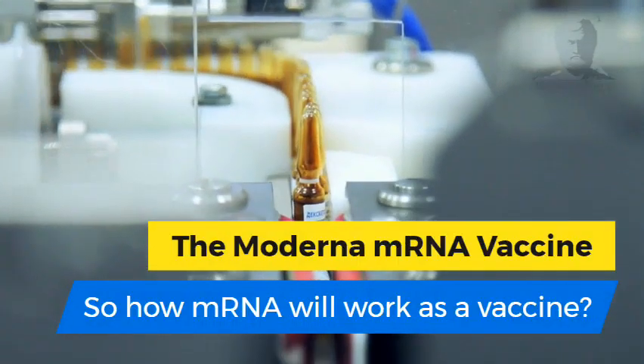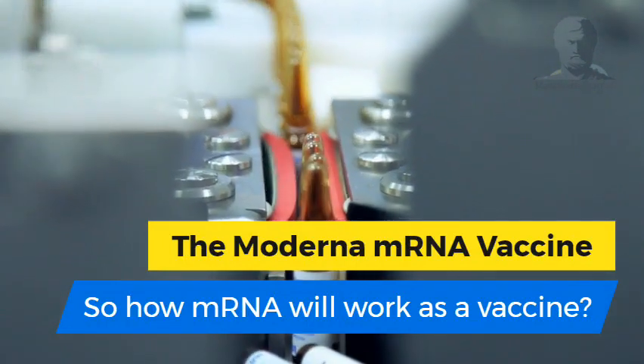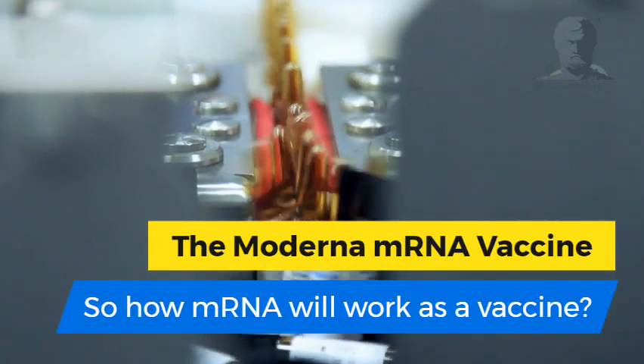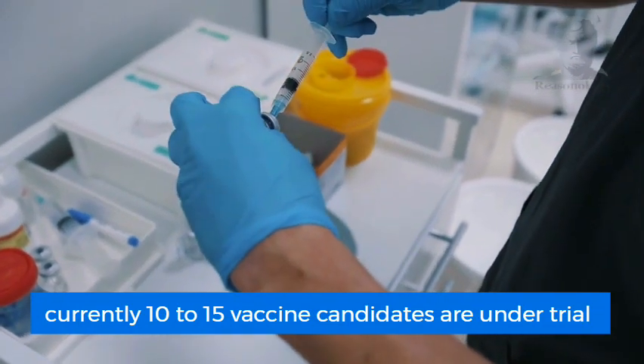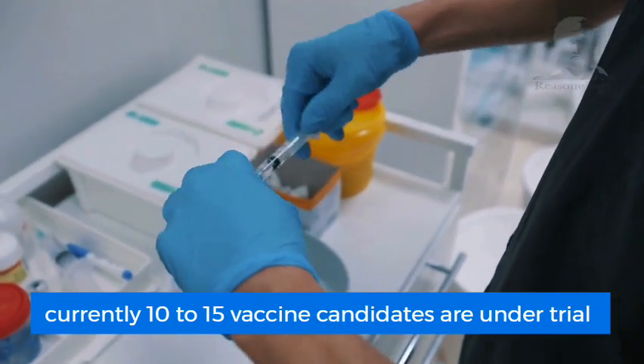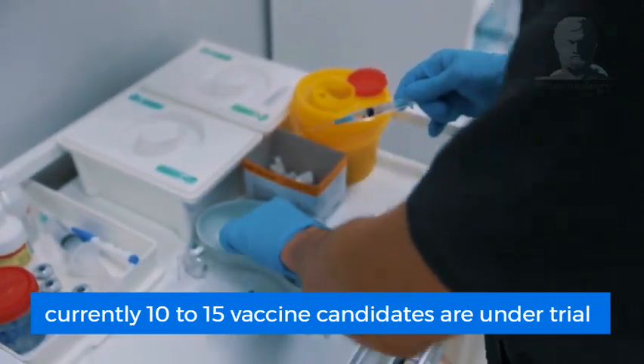Hello and welcome to Resynology. Today we are going to explain one of the novel vaccine mechanisms which has never been used for humans before. The race for vaccine production is going on and so far we have 10 to 15 vaccine candidates under different stages of human trial.